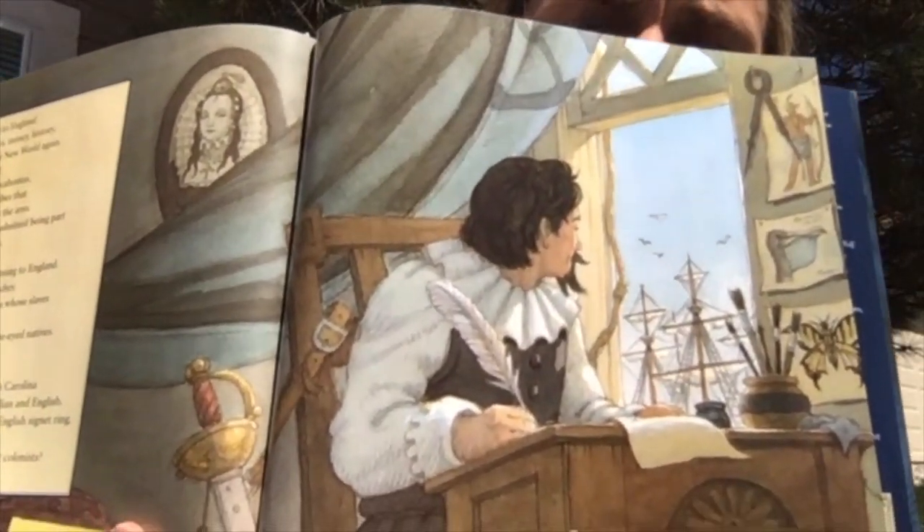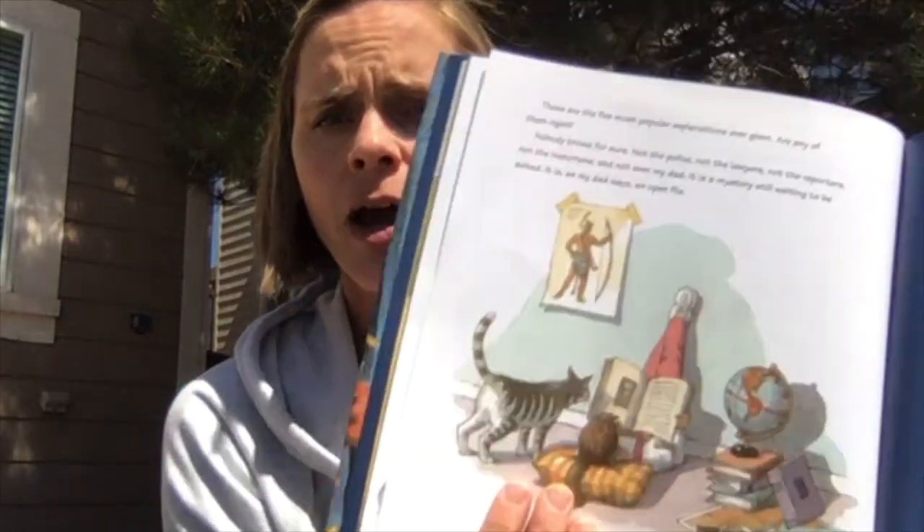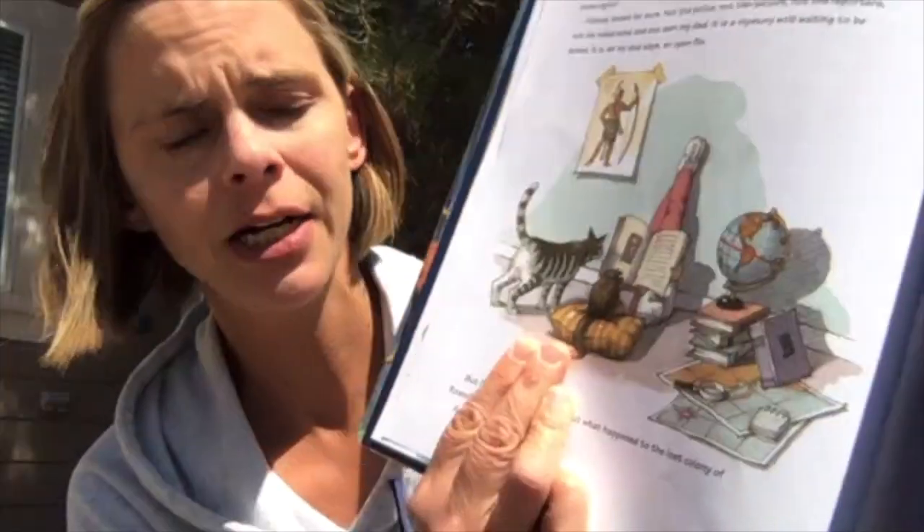You can see here is John White, thinking through everything that happened. Here's how the young girl narrator ends our story: "These are the five most popular explanations ever given. Are any of them right? Nobody knows for sure — not the police, not the lawyers, not the reporters, not the historians, and not even my dad. It is a mystery still waiting to be solved. It is, as my dad says, an open file. But I've got my own theory about what happened to the lost colony of Roanoke — and maybe now, you do too."